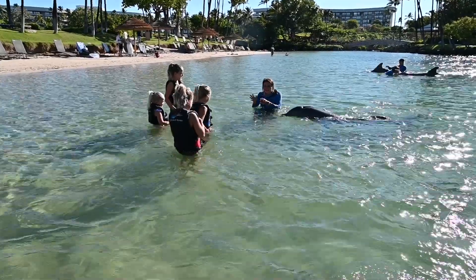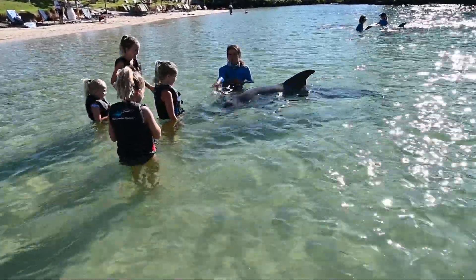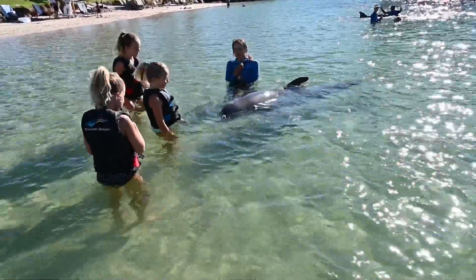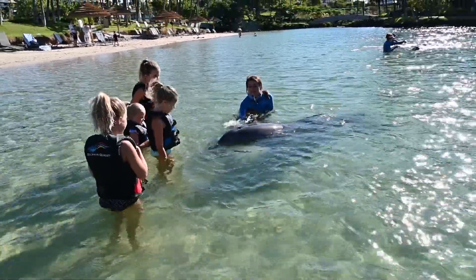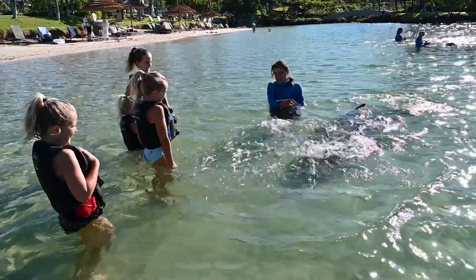That completes our dolphin assessment today. I had so much fun checking and playing with these wonderful dolphins. I'm totally committed to help dolphins. I hope to see you soon at Dolphin Quest in Hawaii.